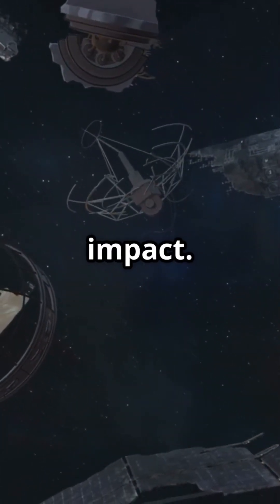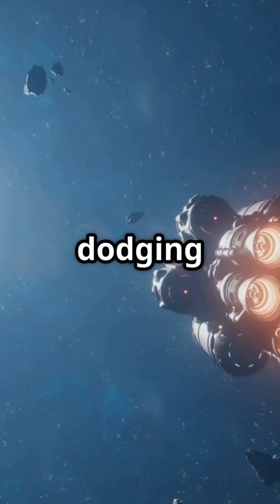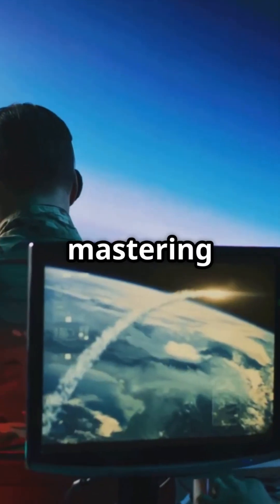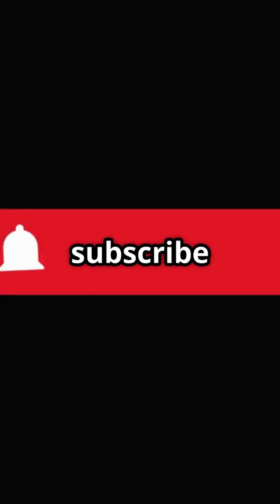So how do spacecraft survive the asteroid belt? Not by dodging like Han Solo, but by mastering physics, planning, and decades of genius. Smash that like button if you learned something new and subscribe for more space secrets.